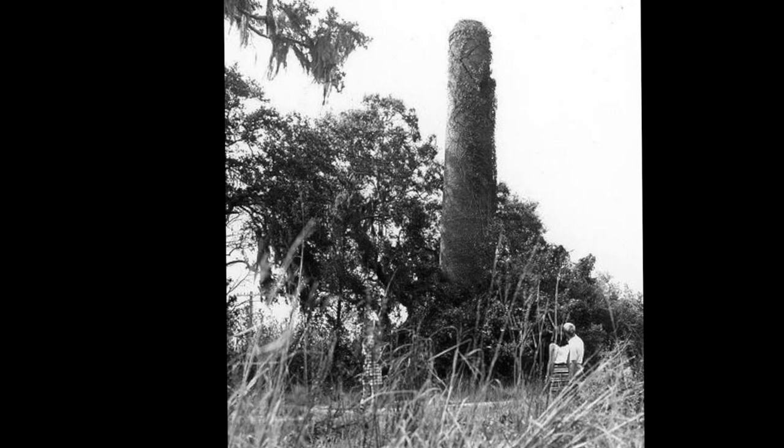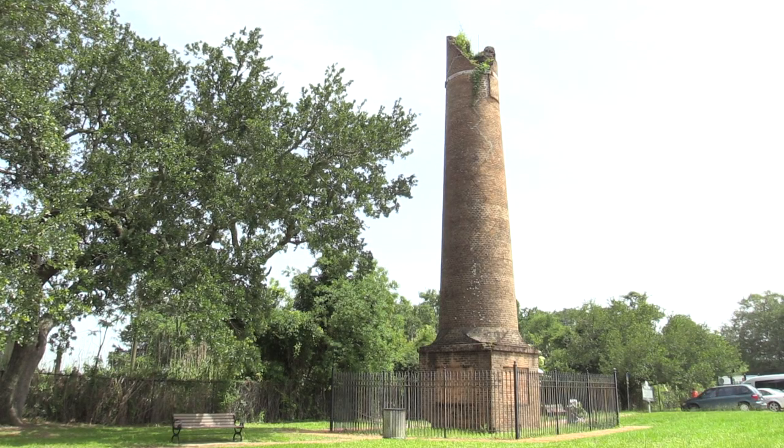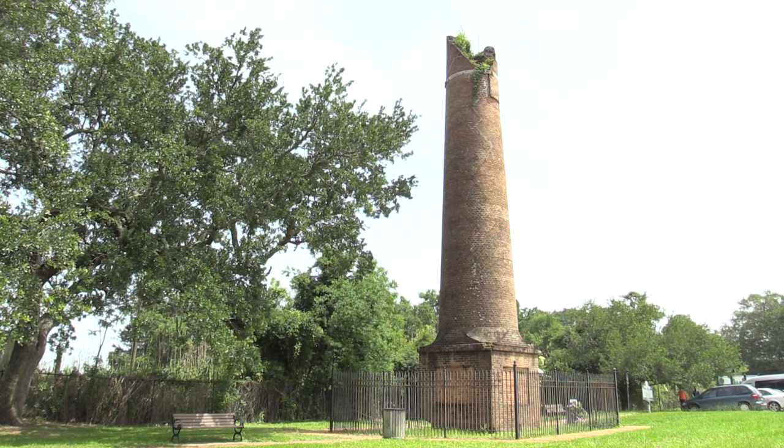Here's an iconic chimney located at Langley and Scenic. This picture is dated in 1969. The chimney itself was built in the mid-1850s, so what we're seeing is about 200 years of history.